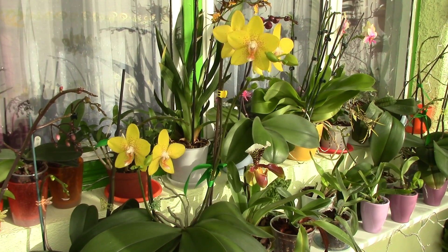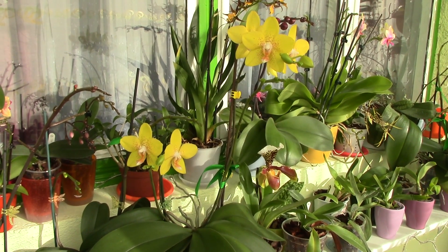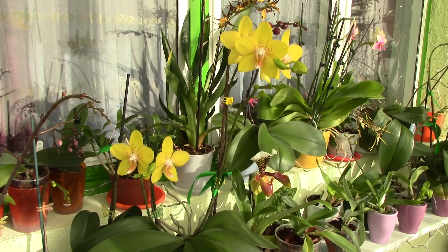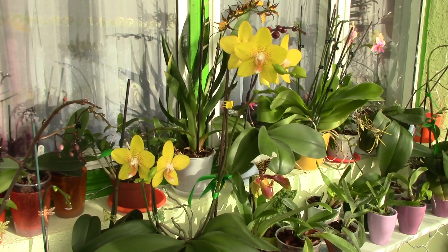Hi everyone, it's Dani. Lately I've discovered there is quite a strong relationship between the environmental temperature and the development of a flower spike and buds. I will refer mainly to phalaenopsis orchids here since I have had them for a few years.